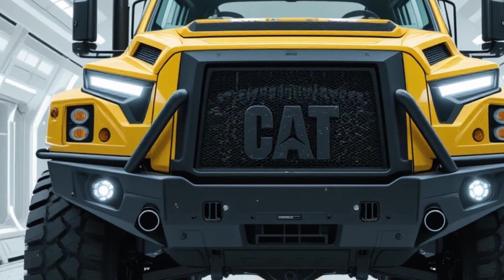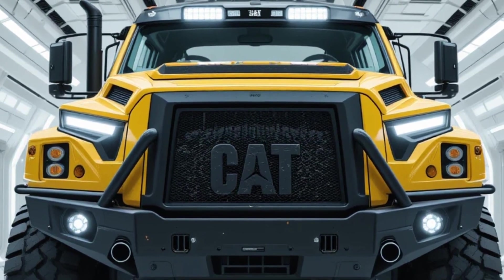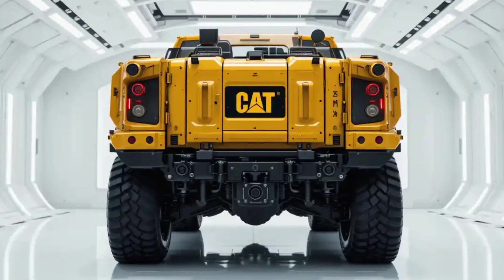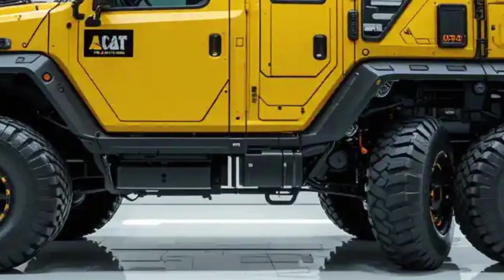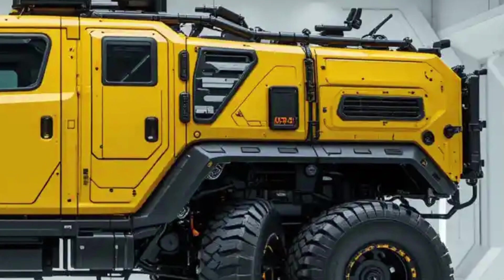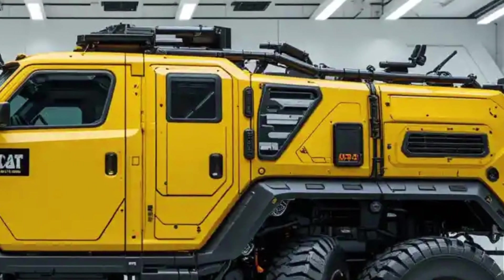This isn't your average off-roader. This is a fully armored, AI-integrated survival rig, built to handle a planet in collapse. The moment it enters the frame, you know this thing doesn't belong in a showroom. It belongs in the last level of a survival game, parked right at the edge of extinction.